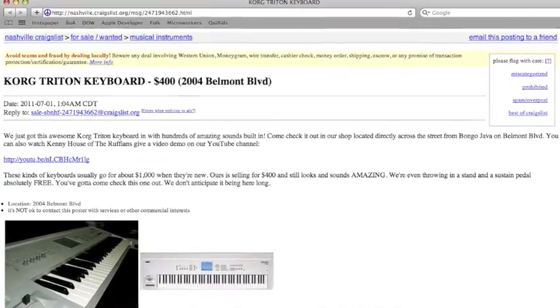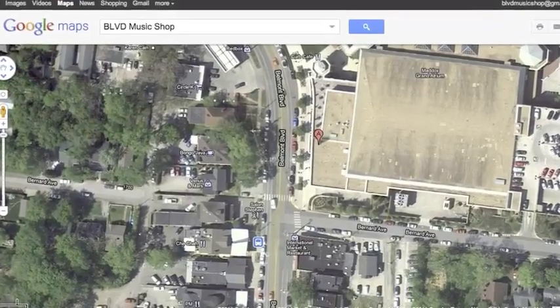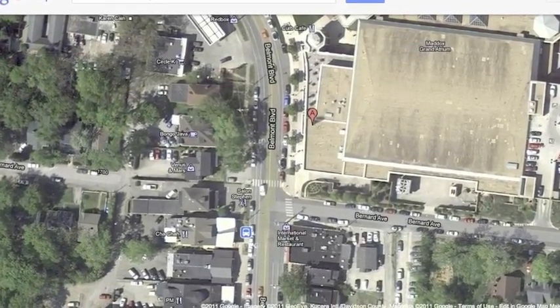Now that we have all of this information and we've created all of this content, we'll post all of it into a Craigslist ad made specifically for your instrument. This way you'll get all the benefits of selling your instrument online combined with all the benefits of selling through a music shop in a great location with lots of foot traffic.